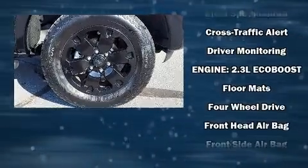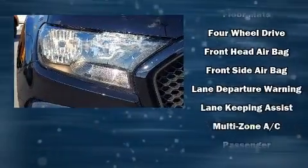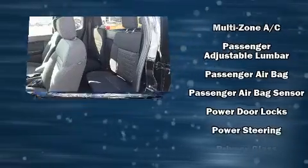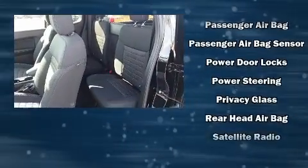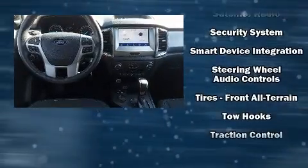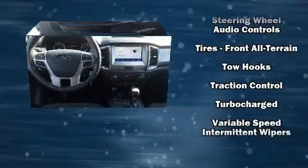Ford also prioritized safety and security by including dual front impact airbags, head curtain airbags, traction control, brake assist, ignition disabling, and four-wheel disc brakes with ABS. Various mechanical systems are monitored by electronic stability control, keeping you on your intended path.